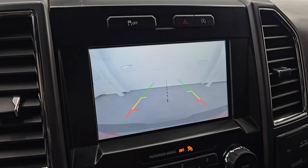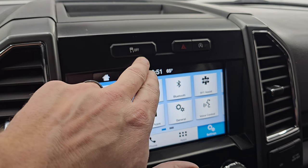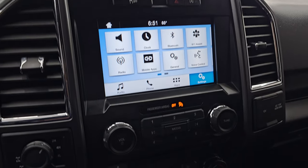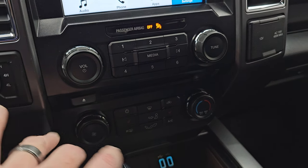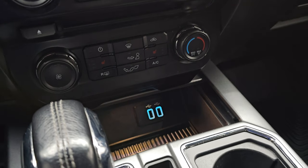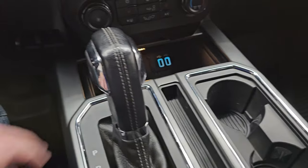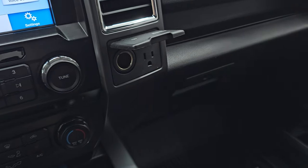This is also where your backup camera shows up — you can see that is working nicely. Stability control, hazard lights, start-stop capabilities — you can turn those off and on. Down here, more tactile volume, tune, and climate controls, also your CD player, turn-dial four-wheel drive, and your heated seat buttons. Two USBs right there, your six-speed automatic transmission with the tap shift on the side. 12-volt power point, 110-volt 400-watt plug-in.